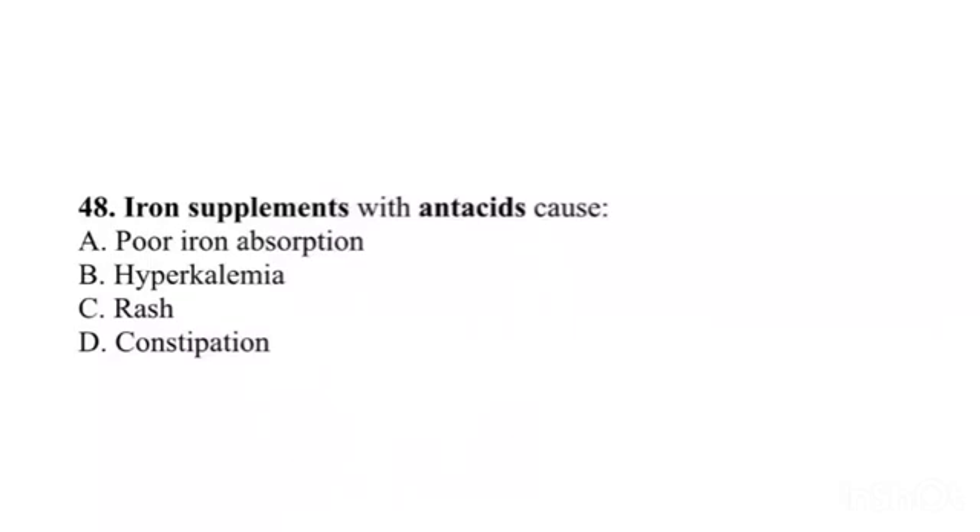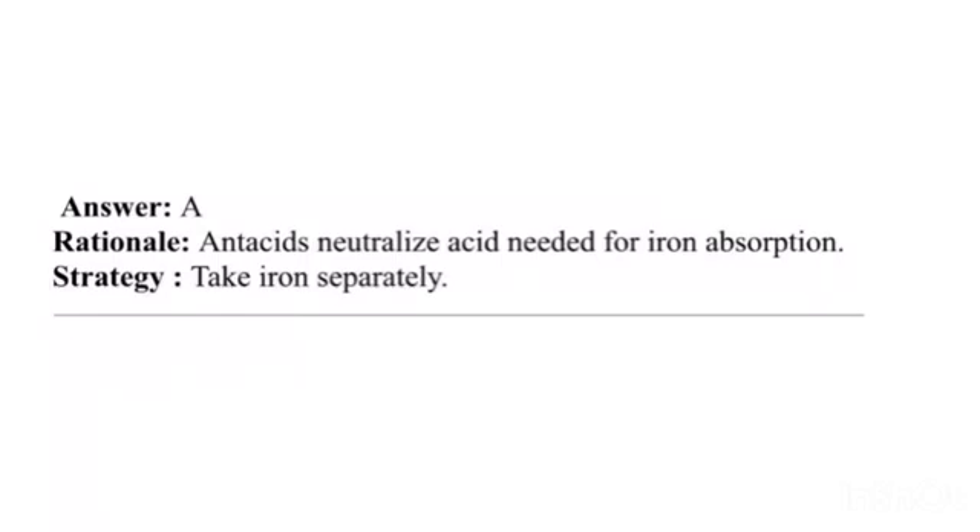Question 48. Iron supplements with antacids cause: A. Poor iron absorption. B. Hyperkalemia. C. Rash. D. Constipation. Answer: A. Rationale: Antacids neutralize the acid needed for iron absorption. Strategy: Take iron separately.